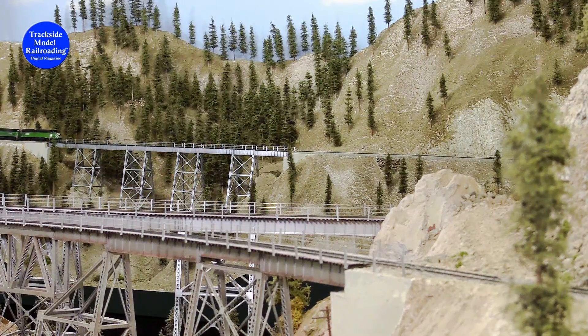Cascade Green dominates the scene as this BN train heads south down the highline. The crew increases the dynamic brakes as the long freight crosses the trestle downgrade.